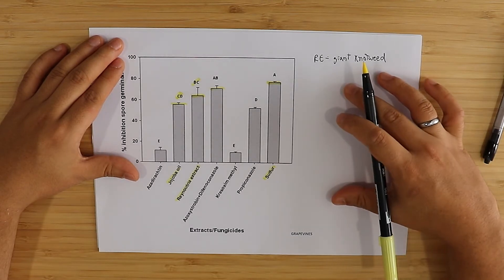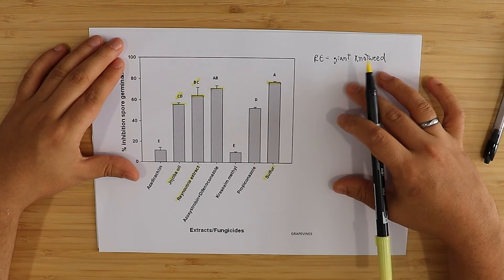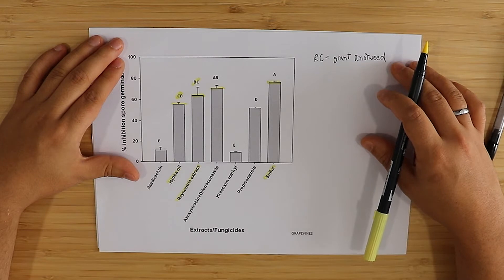Sulfur treatments were also highly effective against PM and we'll see more evidence that sulfur treatments can be significantly effective against spore germination. So from this paper we get three options: jojoba oil, giant knotweed extract, and sulfur as potential treatments we can use against PM.